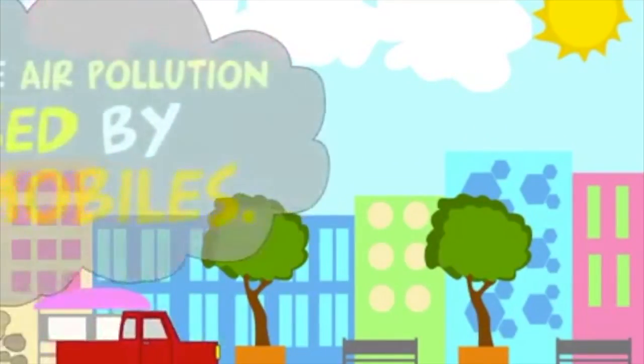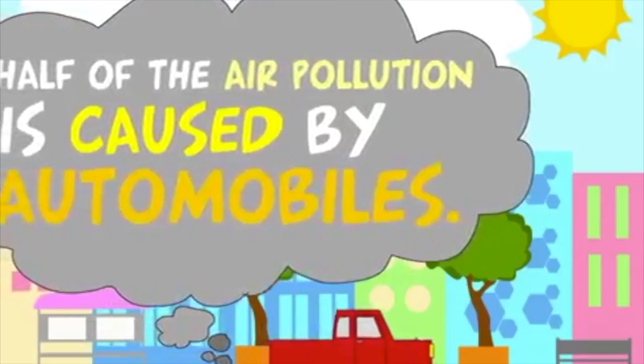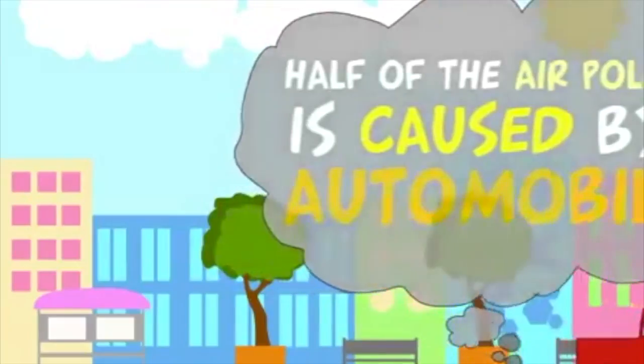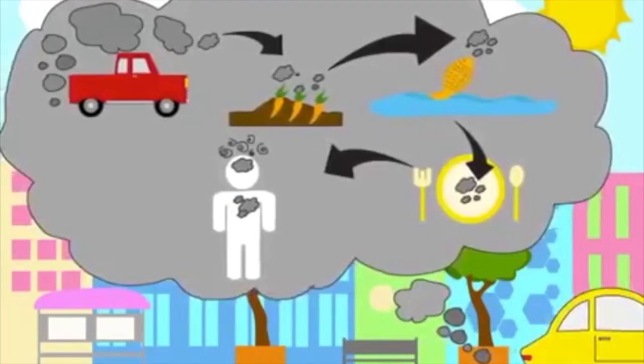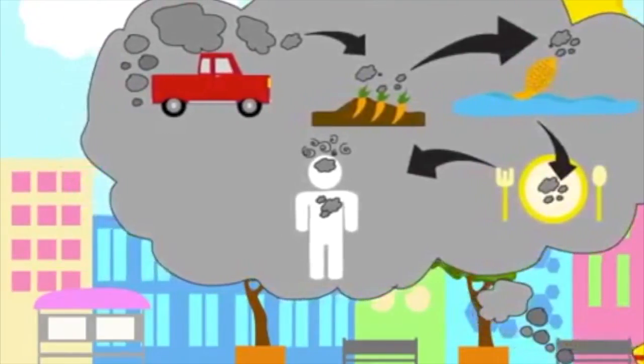Some of the negative aspects of the car would have to be the effect it has on air pollution. It's said that half of the air pollution is caused by automobiles. This diagram shows how the gas from a car can go into the food that we plant in the ground and also the fish in the sea, which is essentially the food that we eat, and then shows how the food that we eat gets consumed into our body.